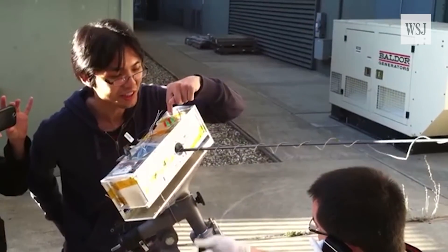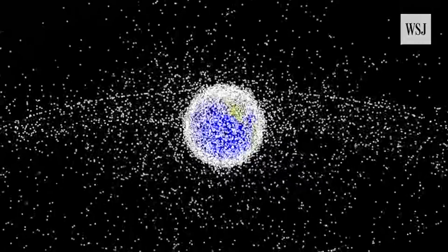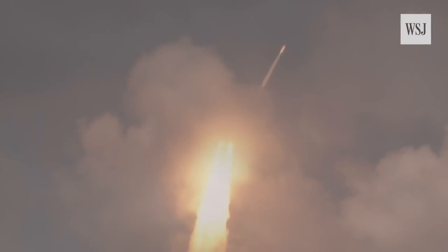Access to space has got easier with cheaper satellites. Even university students are designing their own, which in turn means more objects orbiting Earth. Now, more and more, we are relying on satellite technologies for a lot of things — from the sat nav in our car to watching TV via satellite. Because of this reliance on space infrastructure, any damage to a new satellite could really put in jeopardy our normal way of life.